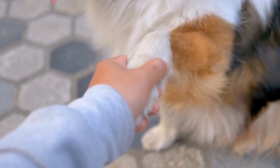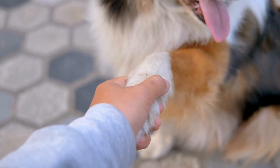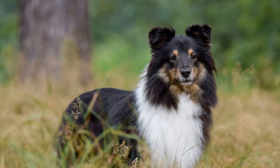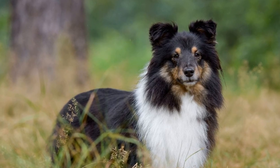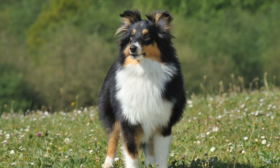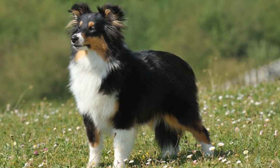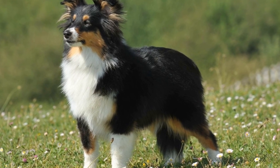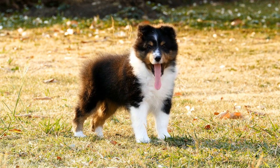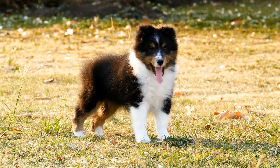Obedience Training. Another effective way to keep your Shetland Sheepdog mentally stimulated is through obedience training. These intelligent dogs thrive on learning and obeying commands. By teaching them obedience commands such as sit, stay, come, and more, you not only establish a strong bond with your pet but also provide them with mental exercise. Train your Shetland Sheepdog using positive reinforcement techniques, such as treats and praise, to make the training sessions enjoyable and rewarding for both of you.